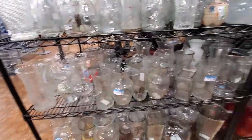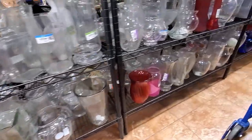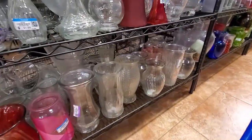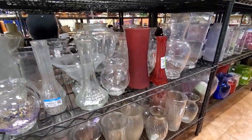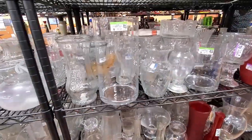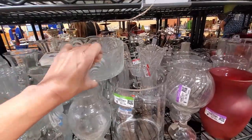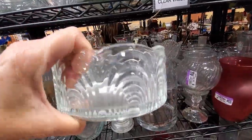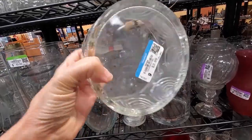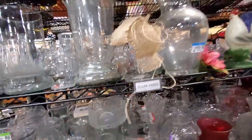Glass vases, glass vases, glass vases — you got to look, because you just never know what's going to be tucked in there. You can't just pass it by, but most of these are pretty boring. Even when there's vintage glass in there, it's still just not worth enough to pick up for resale.